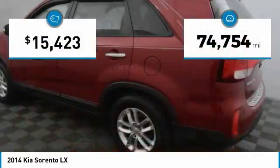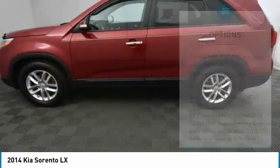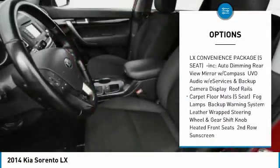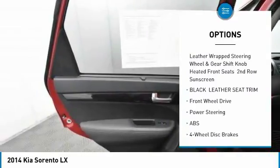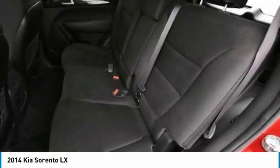This vehicle has less than 75,000 miles. Here are some of this vehicle's great options: stability control, traction control, keyless entry, anti-lock braking system, steering wheel audio controls, Bluetooth, power steering, adjustable steering wheel, driver airbag, and aluminum wheels.